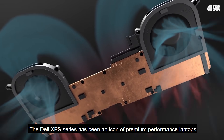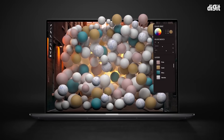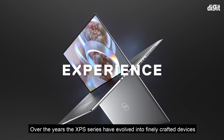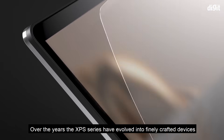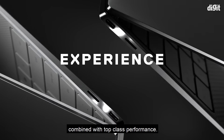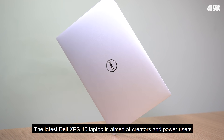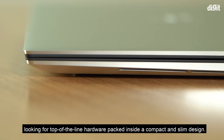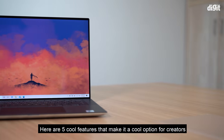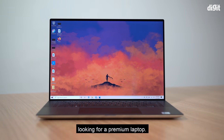The Dell XPS series has been an icon of premium performance laptops since the 1990s, with XPS standing for Extreme Performance Systems. Over the years, the XPS series has evolved into finely crafted devices that exude premiumness combined with top-class performance. The latest Dell XPS 15 is aimed at creators and power users looking for top-of-the-line hardware packed inside a compact and slim design. Here are five cool features that make it an option for creators looking for a premium laptop.